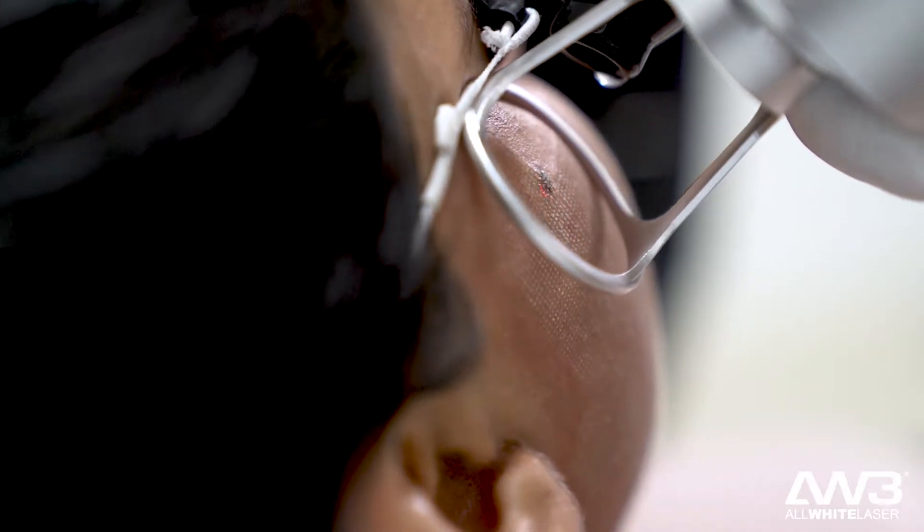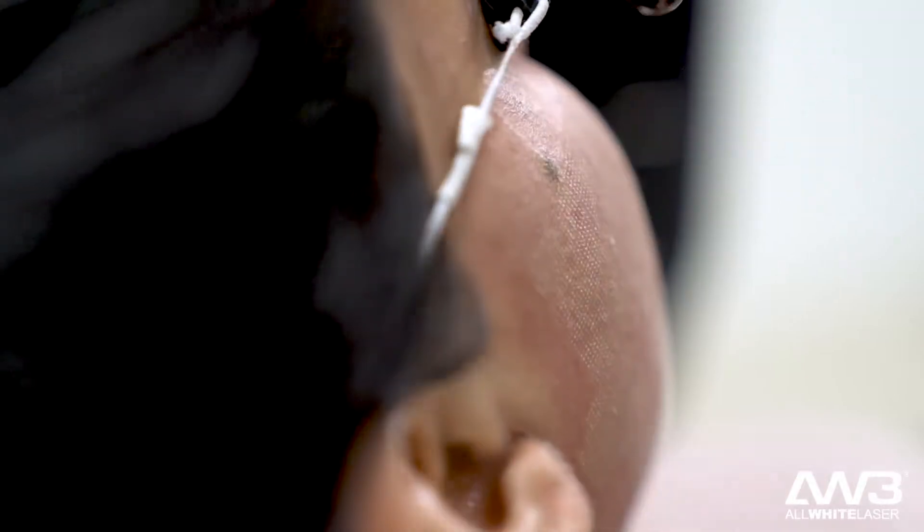Every day our skin is exposed to so much — the effects of sun, pollution, fatigue — and all of these things can have a major impact on our skin.